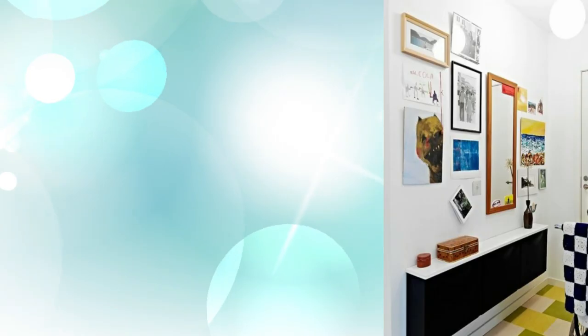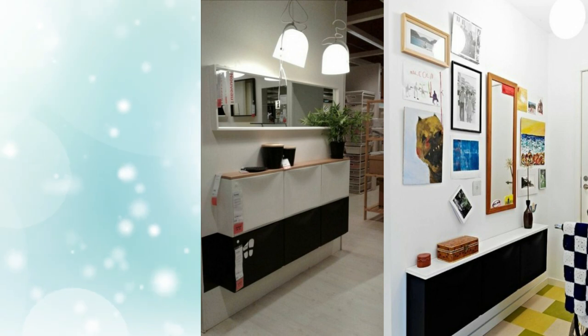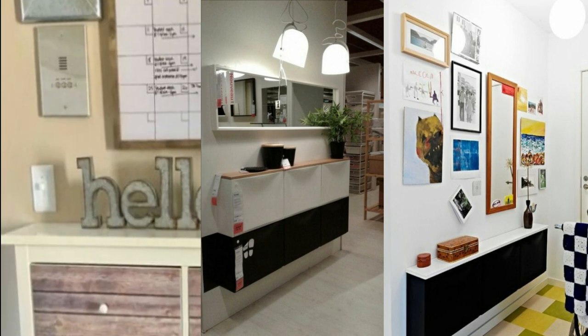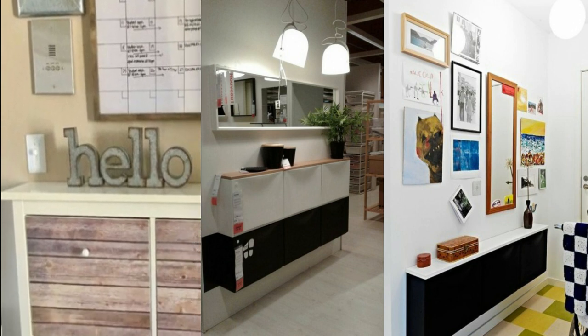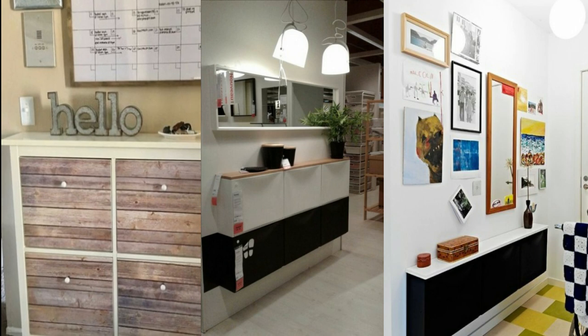2. Entryway Storage Units. Storage is super important for every space, especially for entryways where you need to put your scarves, hats, beanies, gloves, and all kinds of shoes you wear. Entryways are often small and you can't find a proper unit for all those accessories you have, but don't worry — take an IKEA piece and hack it to get a cool storage piece.